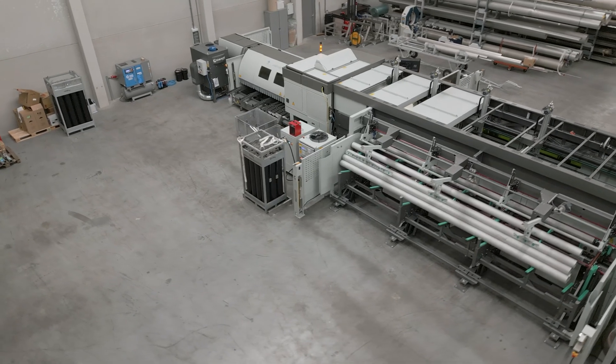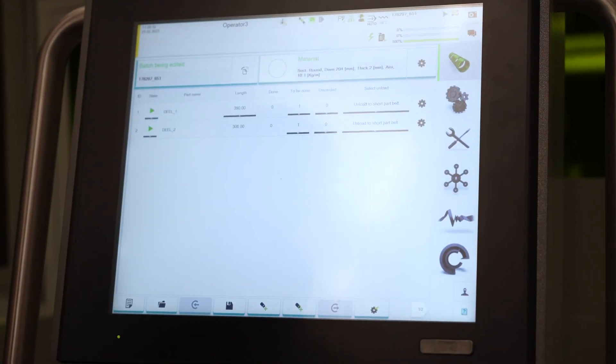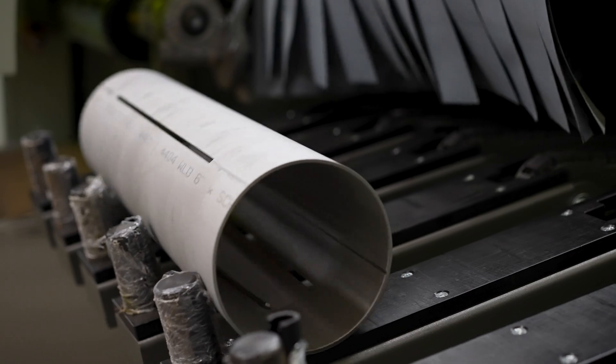The BLM3D Fibre Tube Laser is equipped with various software to easily bring ideas to life, determine production strategies and accurately detect errors. Suitable for pipes up to 6,500mm.